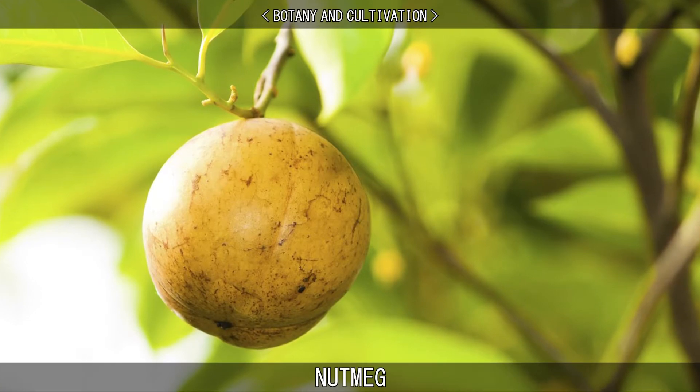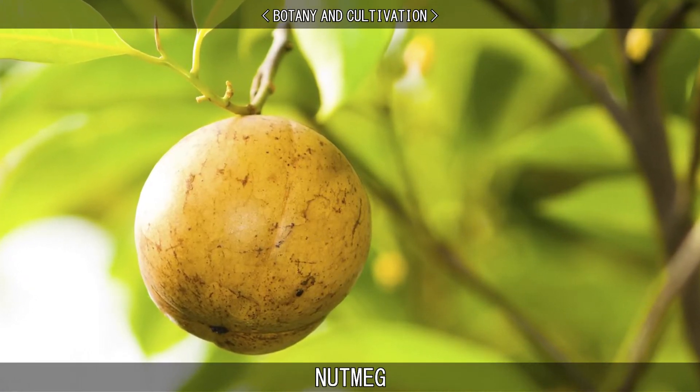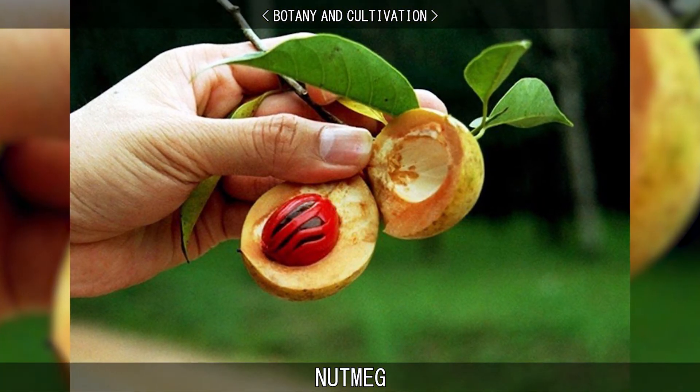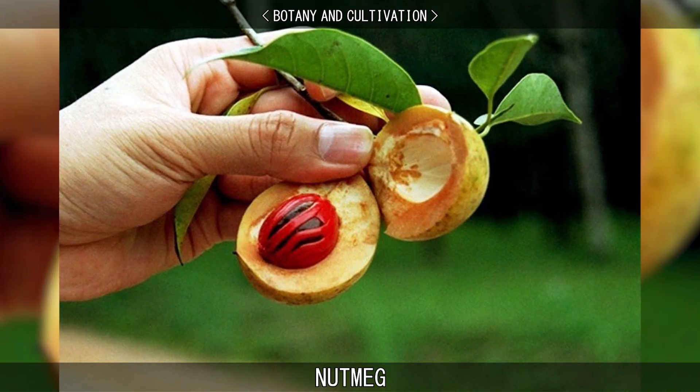The most important commercial species is the common, true or fragrant nutmeg, Myristica fragrans, native to the Moluccas or Spice Islands of Indonesia. It is also cultivated in Malaysia, the Caribbean, and in southern India.